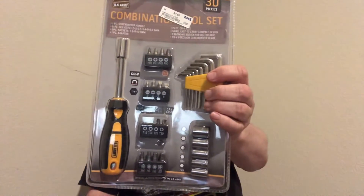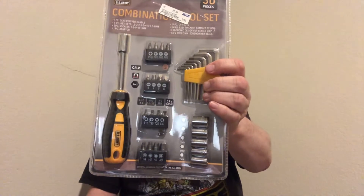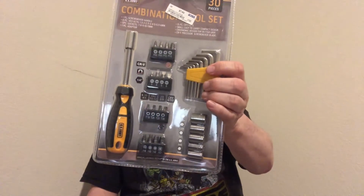I got this screwdriver kit from Ross — it has Allen wrenches and all sorts of little screws and things. It has millimeter screws: seven, eight, nine, ten, and eleven. There's an assortment of screwdriver tips, Allen keys, sockets, and an adapter. All for eight dollars — they have a lot of goodies.